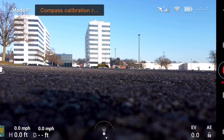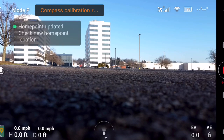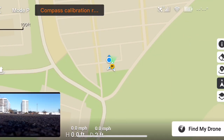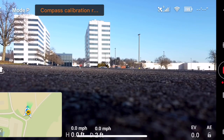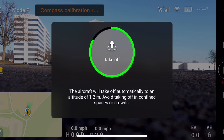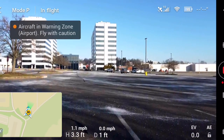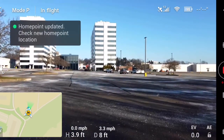That's always good that it works — I'm always excited. Home point has been updated, please check it on the map. Let's take off. The home point has been updated, please check it on the map.